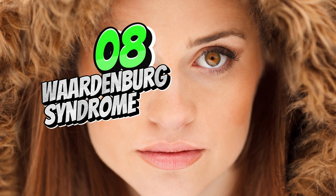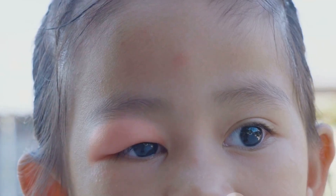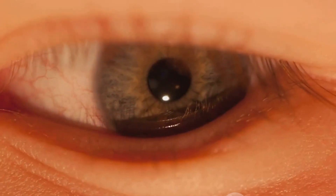Waardenburg syndrome is a genetic disorder that can cause hearing loss and changes in pigmentation, including heterochromia. It can also affect the shape, size, and position of the eyes.